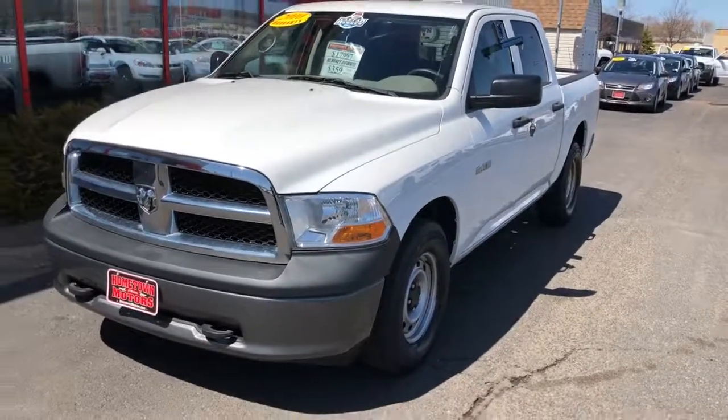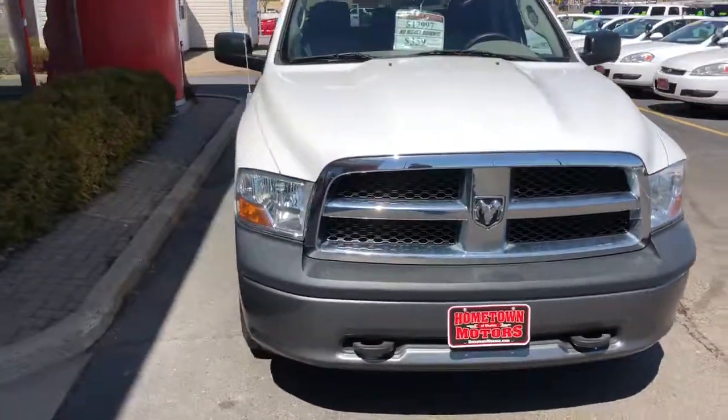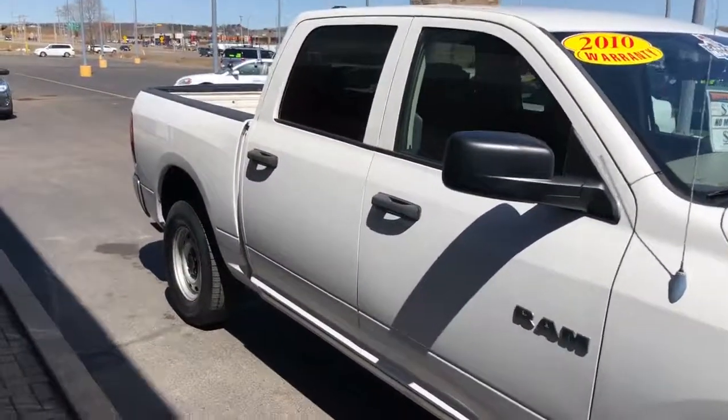We have a 2010 Ram 1500, crew cab, four wheel drive, previous government vehicle, one owner, very well maintained. 4.7 liter V8, 35,000 actual miles.